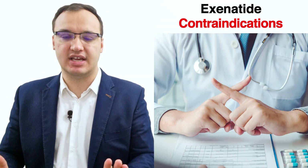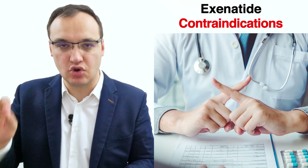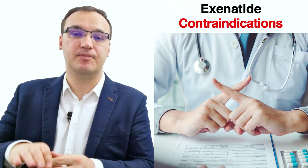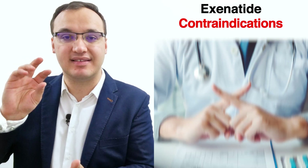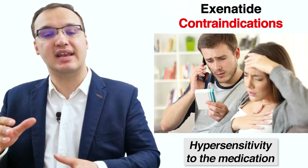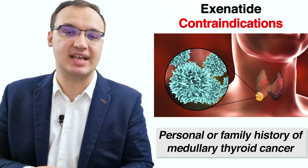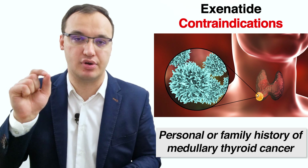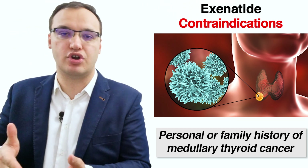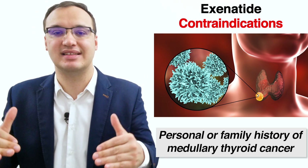Contraindications need to be excluded before starting any medication, as they make taking the medicine inadvisable because it would be harmful to the patient. Exenatide is no exception. First, hypersensitivity — if the patient had an allergy before, do not use this medication. Second, we require the patient's medical history: if the patient has a personal or family history of medullary thyroid cancer, exenatide should not be given.